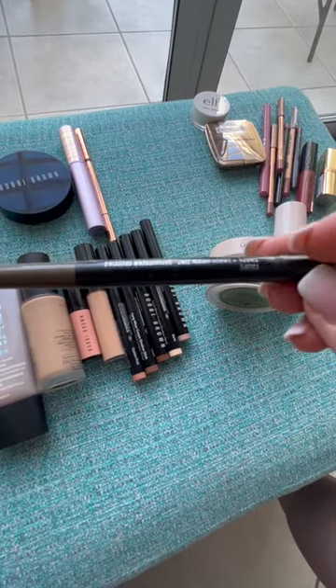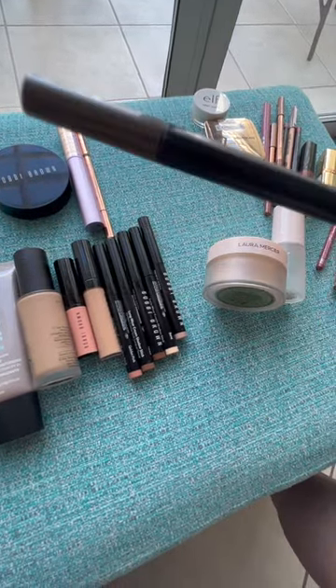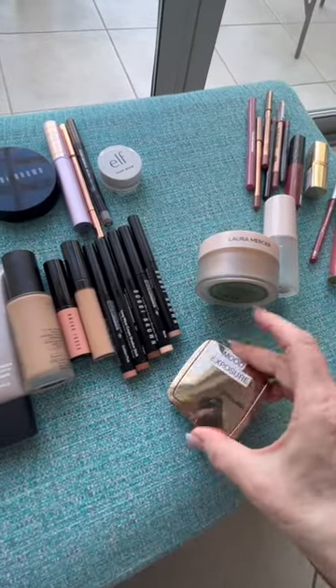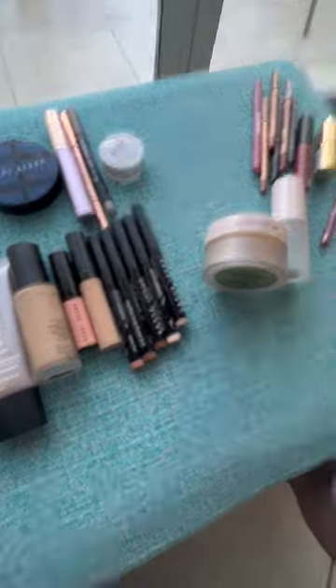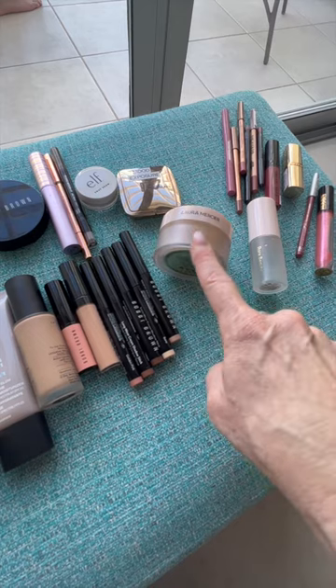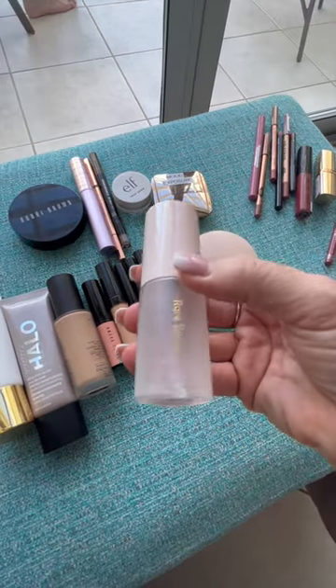I have my Brow Shape and Shade by MAC in the color taupe, and my e.l.f. brow soap. My favorite blush of all time is Mood Exposure by Hourglass — this is gorgeous. Laura Mercier powder, I've only used a little bit in the center of my face. And I have the Rare Beauty face mist.